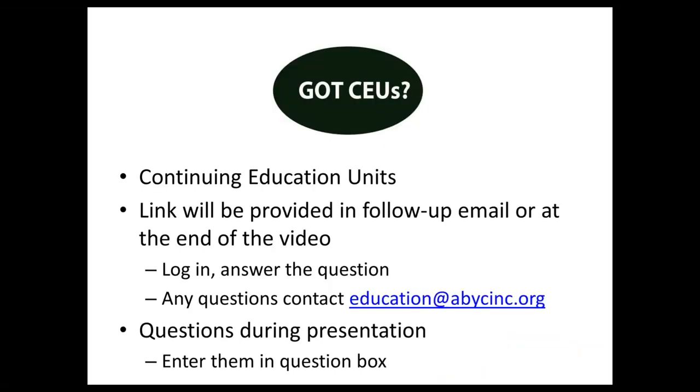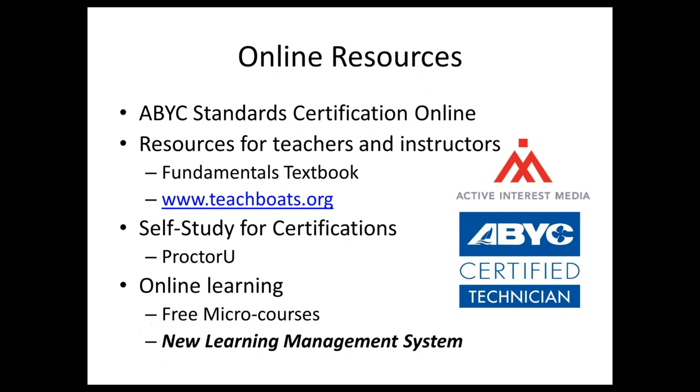For CEUs — continuing education units — you will receive an automated email from GoToWebinar with a link to apply. If you have any questions with that, you can email education@abycinc.org. Any questions you have during the presentation can be submitted the same way at the end — type them into the question box and I'll be reading them off to our presenters.